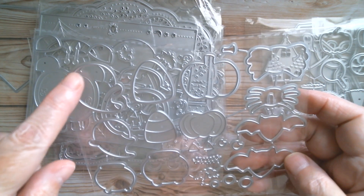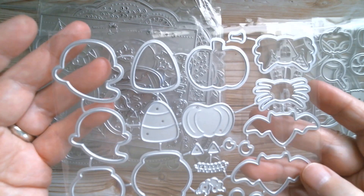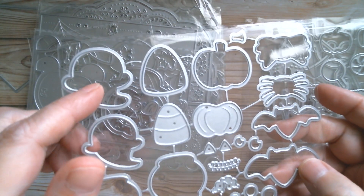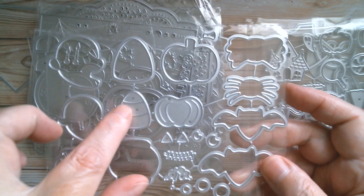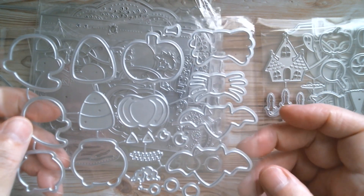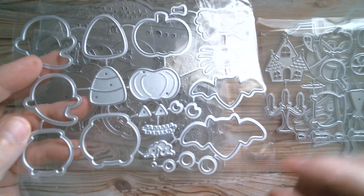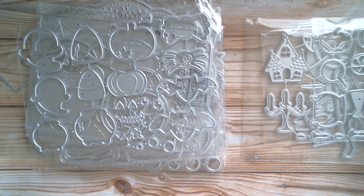Then we've got another set with layering pieces. All of these ghosts are hollowed out so you can use your little Peachy Keen faces on there. You've got your layering piece for candy corn, pumpkin, even a little stamp for bats and spiders, and of course your cauldron. Looking forward to using that one.